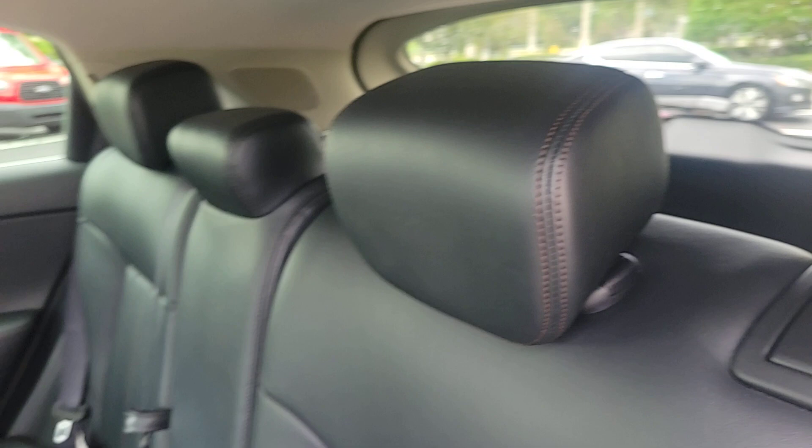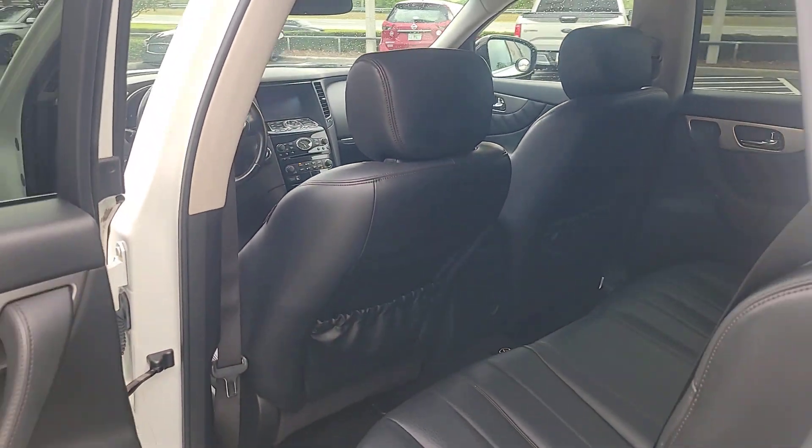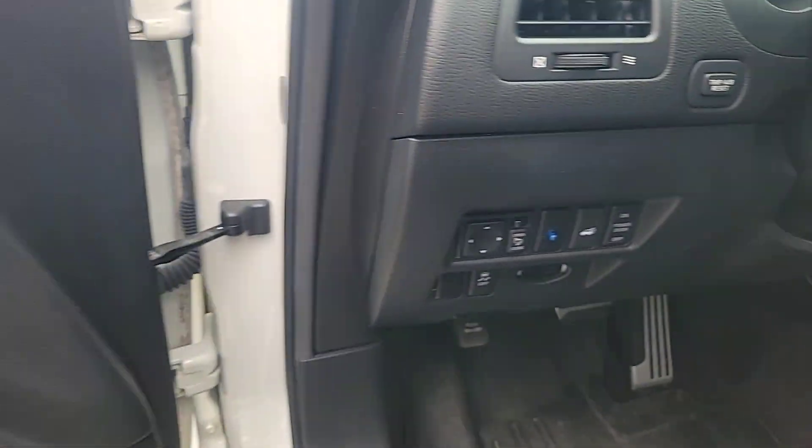Feel the thrill of performance every day in this superbly crafted FX37. Treat yourself to a test drive today. Our staff will toss you the keys and give you an outstanding customer experience.